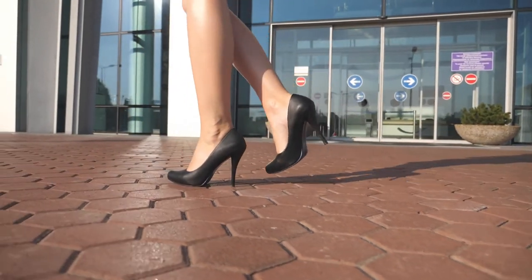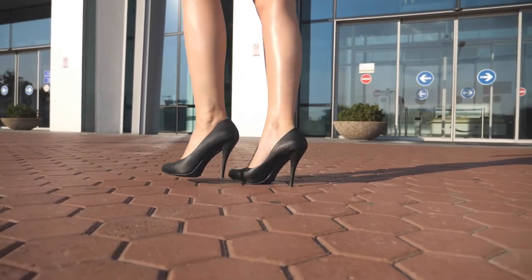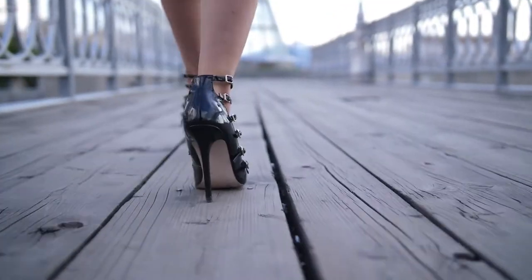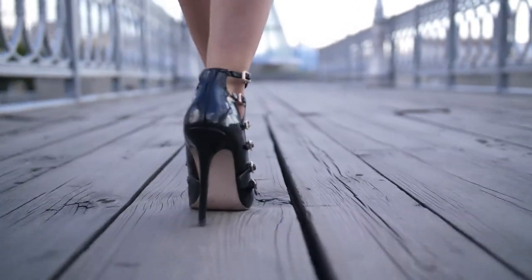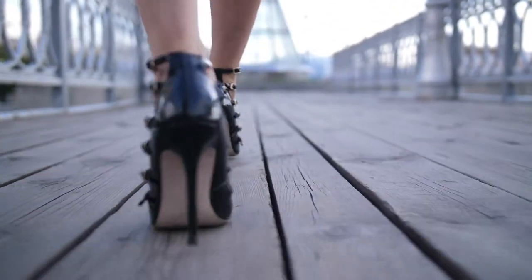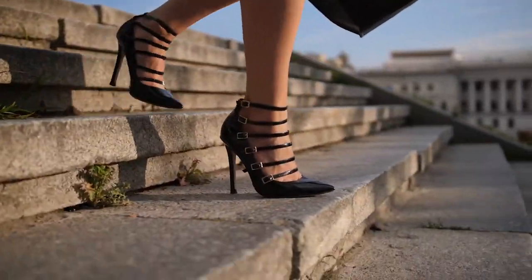Every woman needs at least one pair of heels in her wardrobe — that is an absolute must. Whether your job requires you to, or you just have a special day or some fancy adventure, your feet don't have to suffer. There are so many options on the market right now to cater to every need, and there are definitely enough choices, no matter your taste and personal preference.